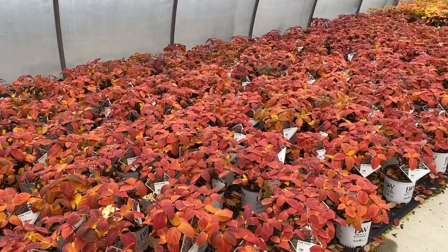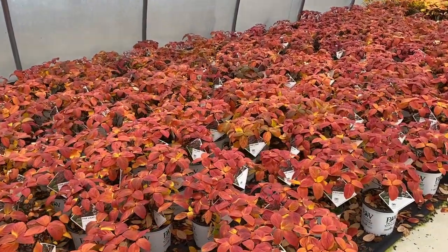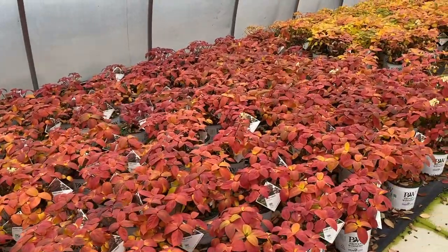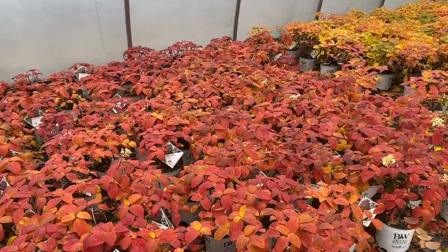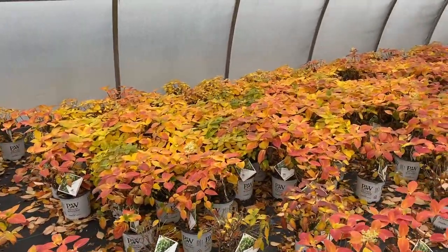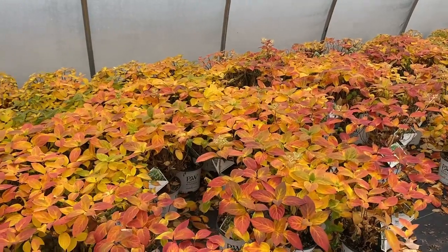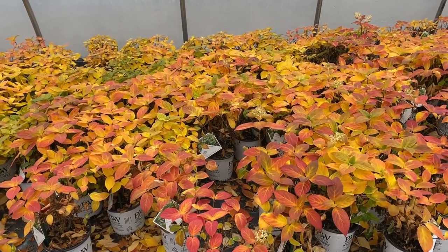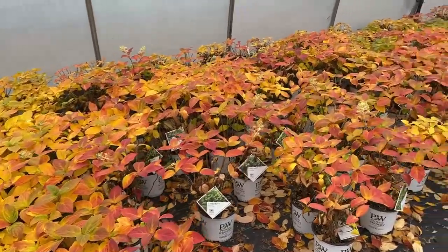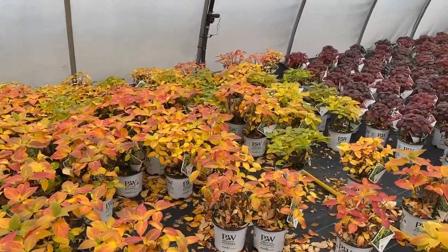I do need to point out that these are all in a greenhouse right now, so they're very protected. If you get some wind it could easily blow all the leaves off your plant, so it won't hold on to this color as long as it is doing here in the greenhouse. This whole block here is Firelight. The next block we're coming to is the Limelight hydrangeas — not quite as much color as the Firelight, but definitely some really pretty shades of yellow, orange, and even a little bit of red.